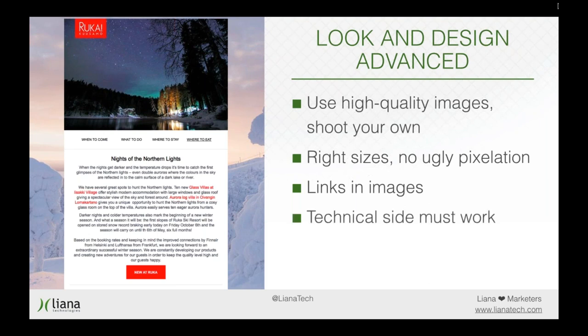The technical side must work, so make sure that everything works. Your email tool provider can test your templates — make sure they do that. Make sure that your newsletters are responsive, because about half of emails are read on mobile devices. You really have to cater to all these people, so make sure your newsletter provider tests the templates for their responsiveness.